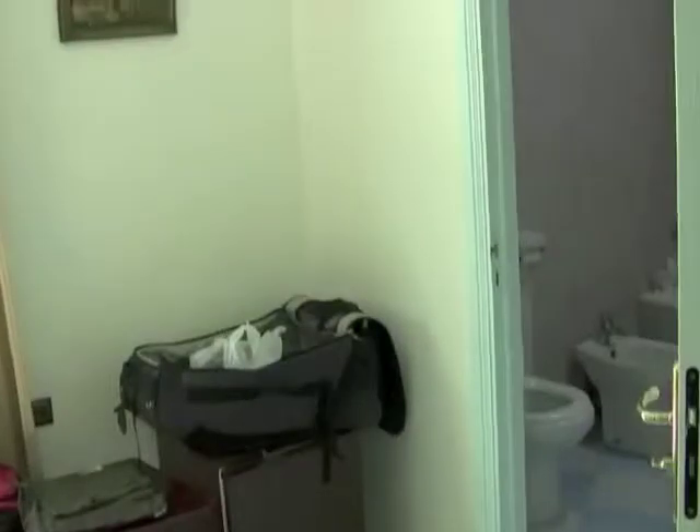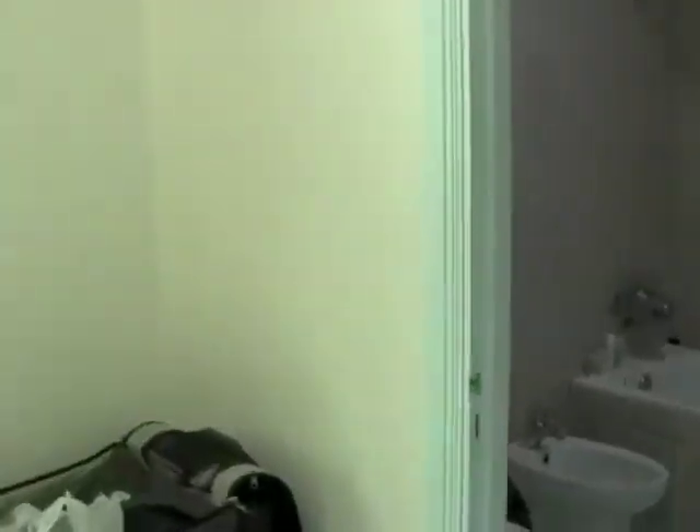Day one and a half in Tangier, and this is our place — we're staying at the Marco Polo. It's a lot nicer than where we were last night. Marco! Polo! Marco! Polo!